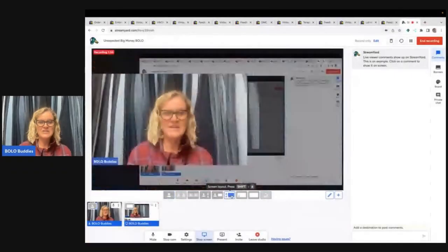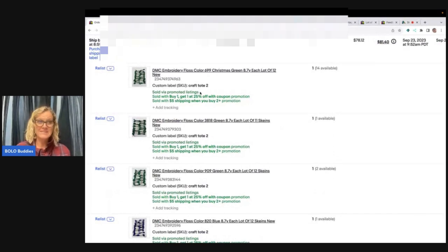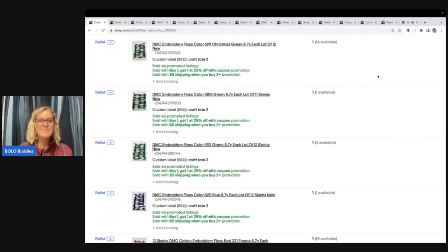Now let's talk about this Bolo. What did I sell? I sold embroidery floss and I sold this for $78.12. The buyer was all in for $81.40 with discounts, shipping, and tax. They bought a bunch of different sets — I think seven total. When they added them to their cart, they got discounted shipping and a discount for purchasing multiple items: a buy one, get one 25% off coupon, and $5 shipping when you buy two or more.